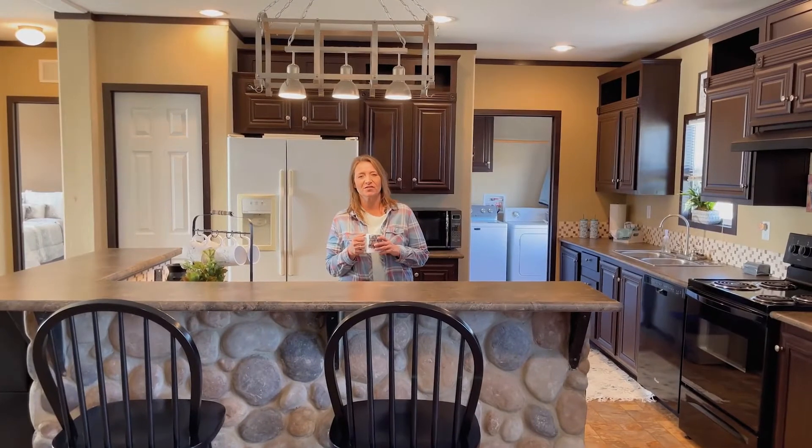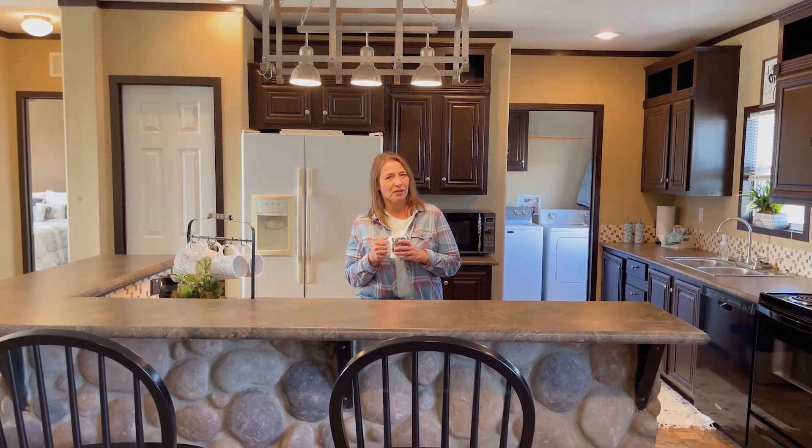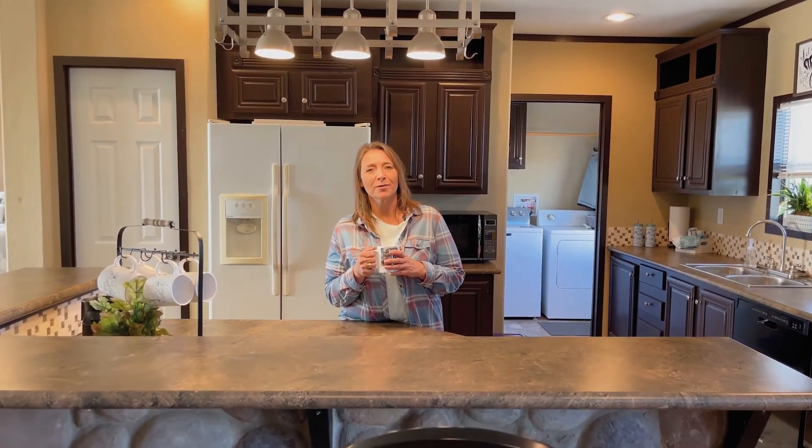I hope you guys enjoyed this video tour and got to realize all the great things in this home. But if you'd like to see it in person, give me a call — my information is on the screen. You guys make it a great week.